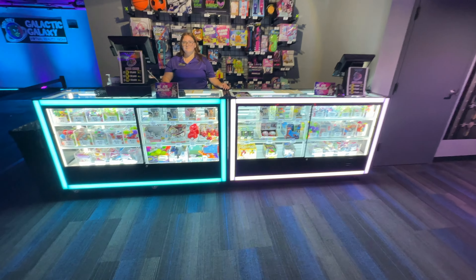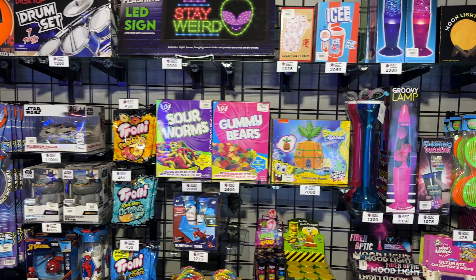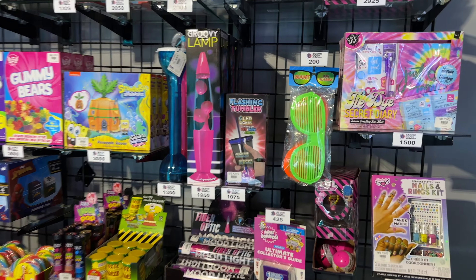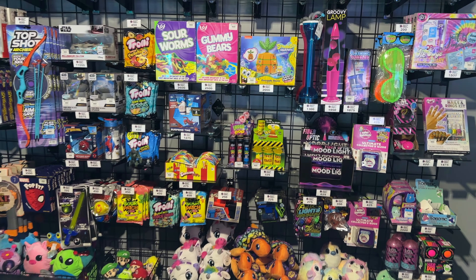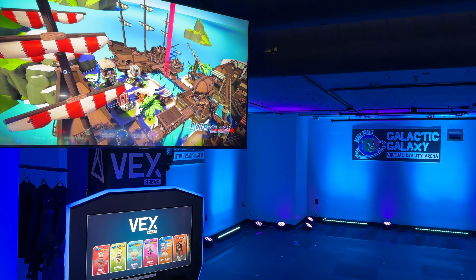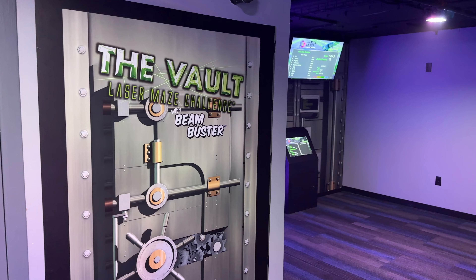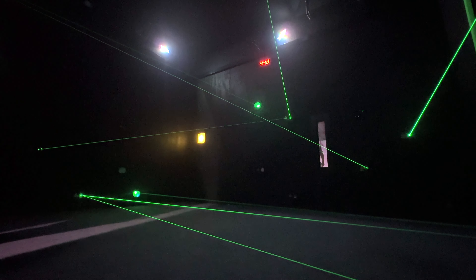Here's a look at some of the prizes — basketballs, soccer balls, drum sets, sour worms, gummy bears, groovy lamps, groovy glasses for $200, and Funko Pops, among others. They also have a virtual reality arena — it's $15 for about 15 minutes of play. Back in the corner, they have a laser maze challenge where you have to make it to the key without touching any of the lasers.